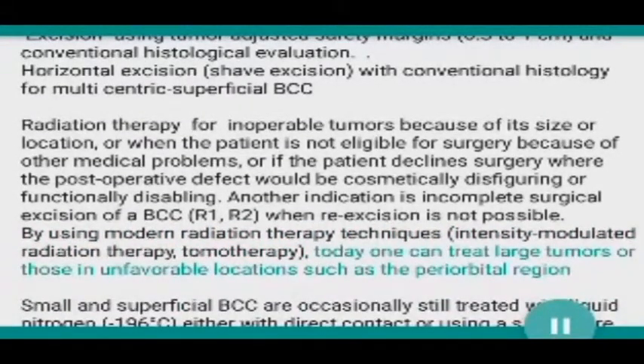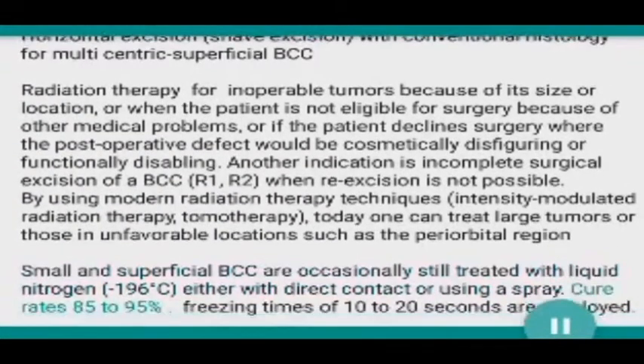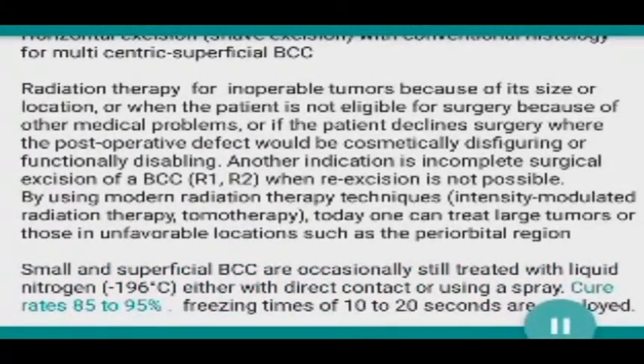Using modern radiation therapy techniques — intensity modulated radiation therapy and tomotherapy — one can today treat large tumors or those in unfavorable locations such as the periorbital region. Small and superficial BCCs are occasionally still treated with liquid nitrogen at minus 196 degrees Celsius, either with direct contact or using a spray.